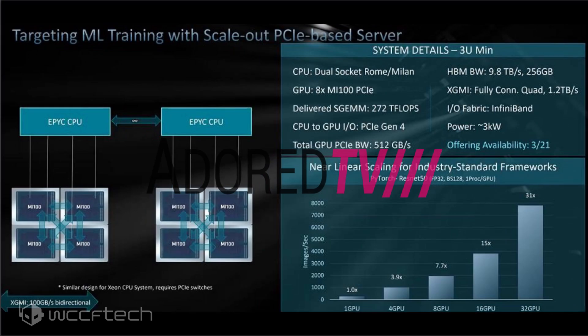A second 3U server is expected to launch in March 2021 and will offer beefier specifications, including eight Radeon Instinct Mi100 GPUs connected to two EPYC CPUs. Each configuration of four Mi100s will be connected through an XGMI 100 GB per second bidirectional connection with a quad bandwidth of 1.2 terabytes per second. The four Instinct accelerators would deliver 272 TFLOPS of FP32 compute, 512 GB per second of PCIe bandwidth, 9.8 terabytes per second of HBM2 bandwidth, and 256 GB of memory capacity. The rack will have a rated power draw of 3 kW.